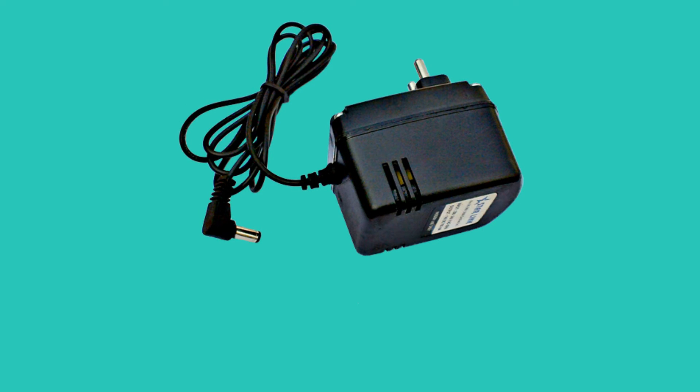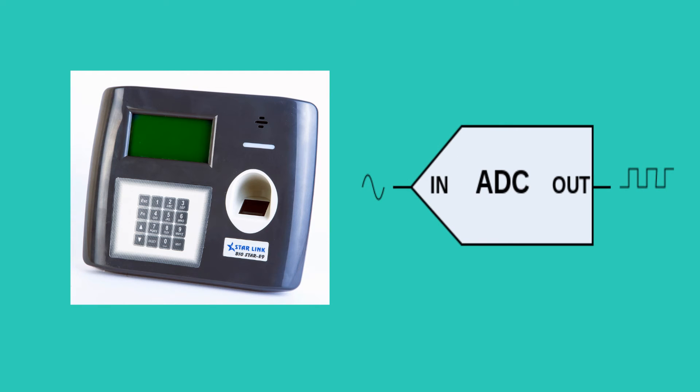The Li-ion battery charger used in the Biostar model is compliant as per the Gita standard. An analog-to-digital converter inside the device monitors battery current and voltage and communicates this to the machine's processor.